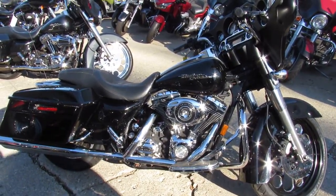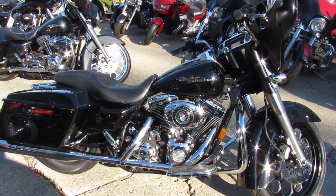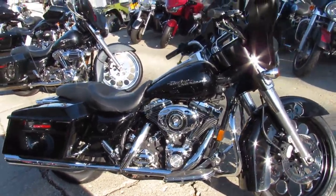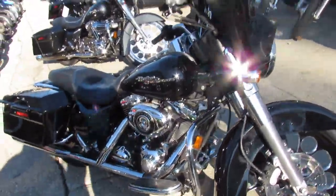Hey guys, Andrew and Aaron at Approval Powersports, the used Harley-Davidson headquarters. Over 400 used Harleys, got over 80 Street Glides to choose from. Check this one out.